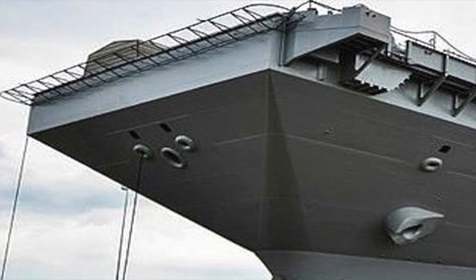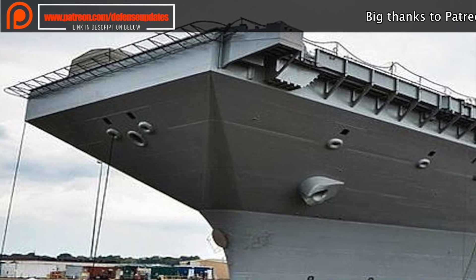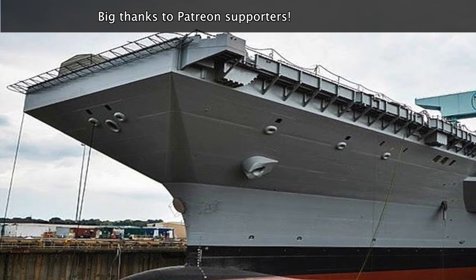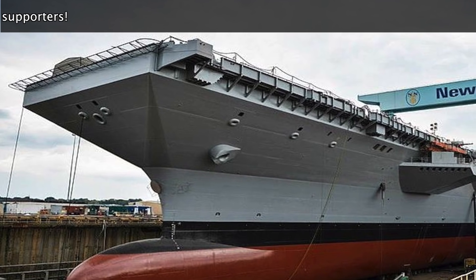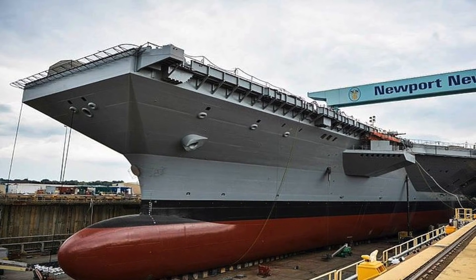The first platform of every class of weapons costs the most. This is because a huge amount of research has to be done and totally new technologies have to be developed. Once the first platform is finished, the next sets can be constructed by simply copying the technologies of the first. Also, the construction processes are streamlined and costs get reduced as more of the same things are built. Ford, being the first of its class, has been so costly to construct.